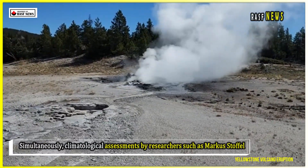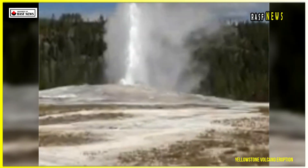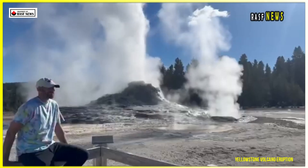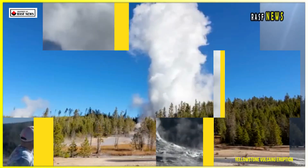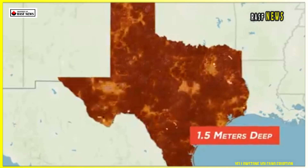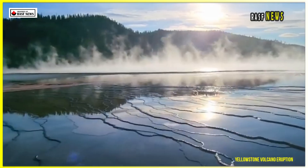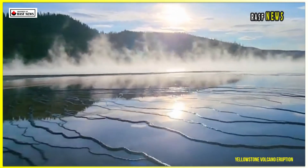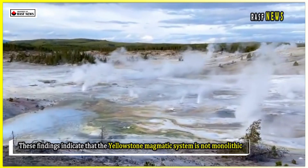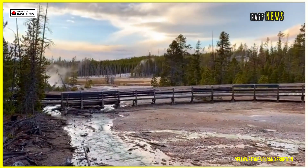Simultaneously, climatological assessments by researchers such as Marcus Stoffel of the University of Geneva have reignited debate about the global systemic risks posed by a potential supereruption, not only at Yellowstone, but also at several other active volcanic complexes around the world. The 2025 USGS analysis used electromagnetic imaging techniques to measure the electrical conductivity of rocks beneath the Yellowstone caldera. Because molten rock is significantly more conductive than solidified magma, this method allowed researchers to map the three-dimensional distribution of partially melted zones at high resolution. These findings indicate that the Yellowstone magmatic system is not monolithic. Instead, it consists of heterogeneous pockets of melt embedded within a largely solidified crust.